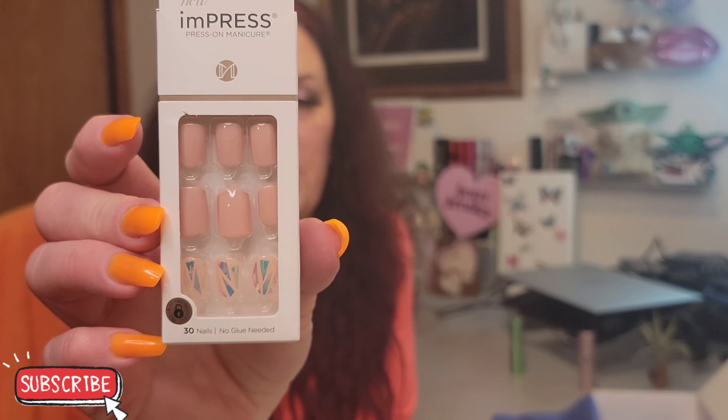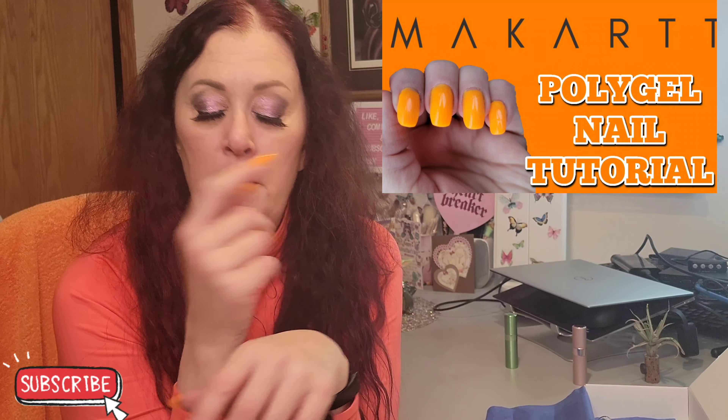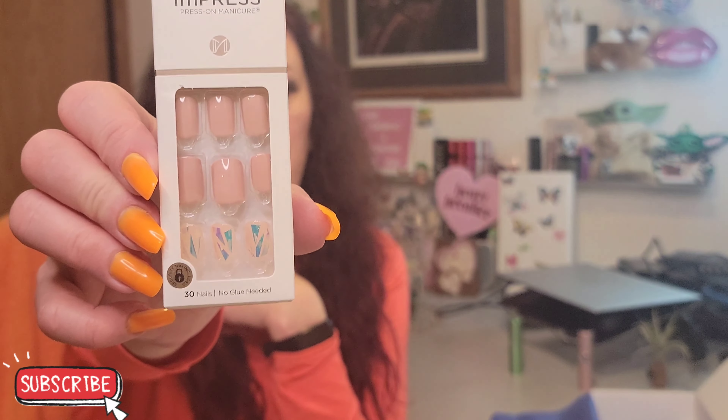These look nice — these are the Impress Press-On Manicure, 30 nails, no glue needed. I will not be using these because they're way too small for my hands. I have a lot of influencer friends who use these — but I do my own nails. I just posted a video of me doing my nails with my cart poly gel — I'll link that up here. These are never big enough for me because I do have larger hands, being six feet tall. So those will go in a future giveaway.